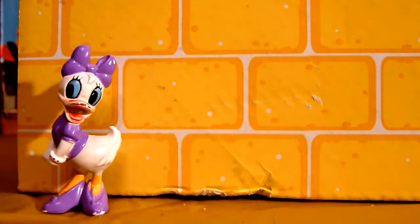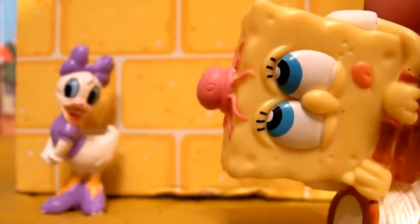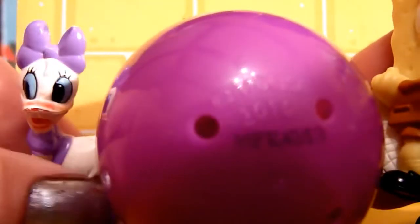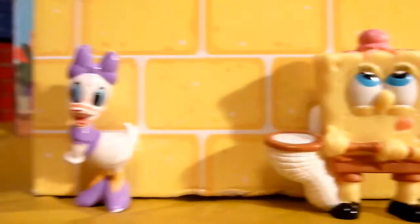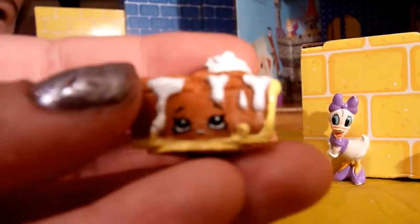Ding dong! It's Spongebob — he was just jellyfishing! He knocked over Daisy but wanted to bring a surprise egg. Oh, my favorite color! Thanks, Spongebob! Logan opens the egg. Wow, it's Pecan Pie — Daisy's favorite! Thanks, Spongebob! Are you going to hang around? Oh no, I'm staying for some food!